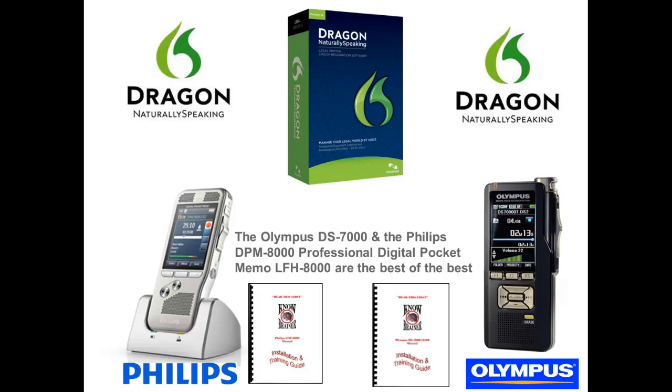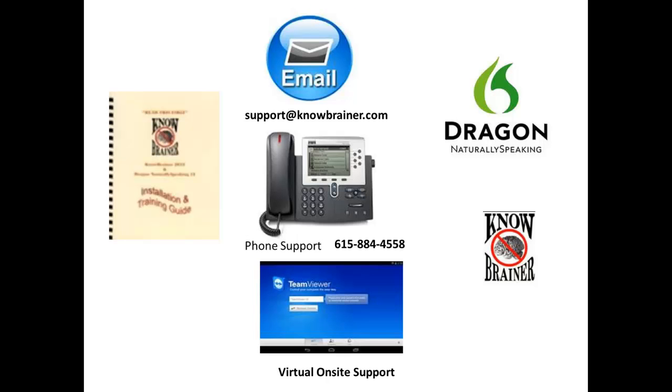We ship out all units with our exclusive training and installation manuals. At NoBrainer.com, we are always happy to assist with pre-sales questions and post-sales support, including email, telephone, and virtual on-site support. All full and upgrade copies of Legal 12 ship with our Dragon Naturally Speaking Legal 12 training and installation guide.